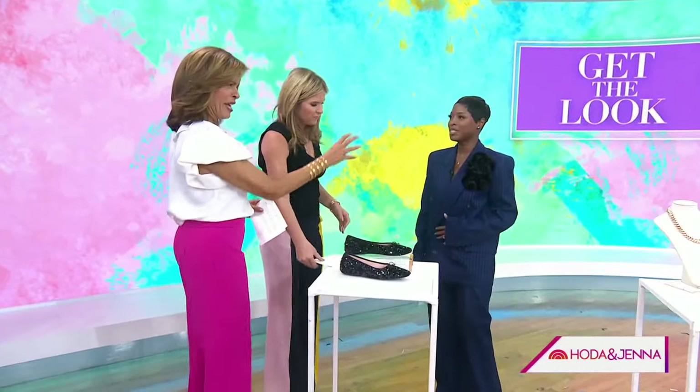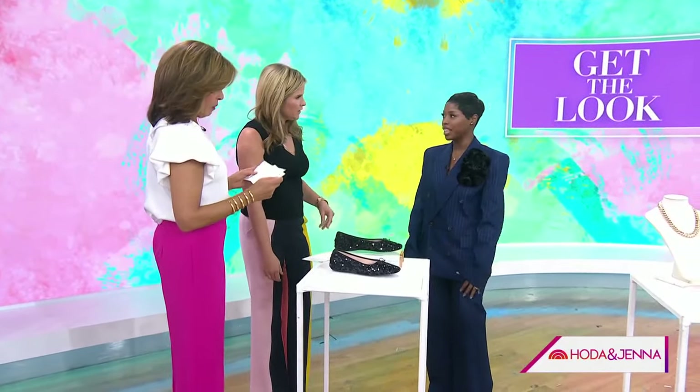You look so chic! Thank you for having me. What is going on with all this? It's a Frankie shop suit, and I just added these two flowers here.